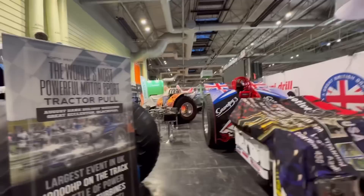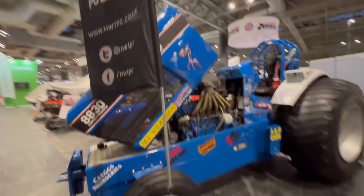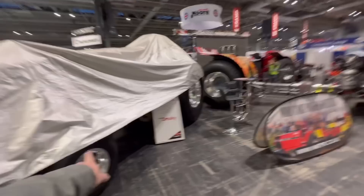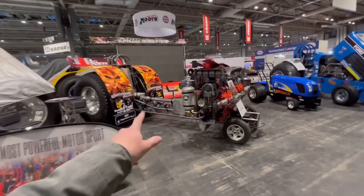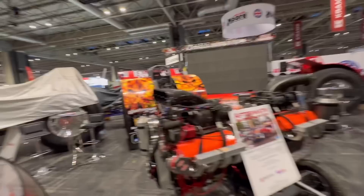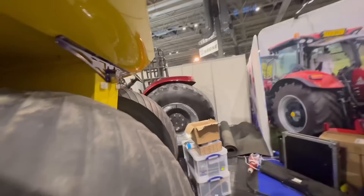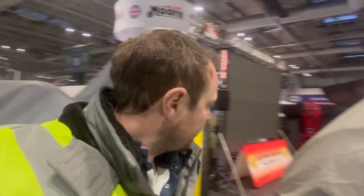They've got seven tractor pullers on it. David Jones is just there. Wits team here with Aftermath. We've got Snoopy in the back with the airplane engines on — a little baby one. Ellie Paces is here. I think they've got a thing on tomorrow at 11 o'clock. Come and have a look at the tractor pullers at 11 o'clock tomorrow if you're here.